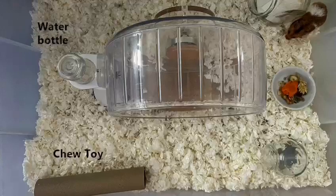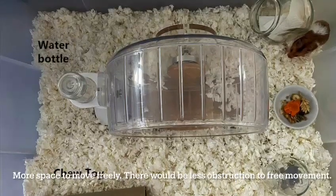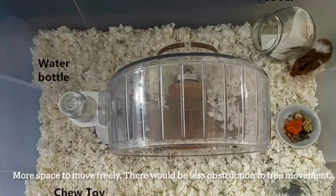New housing setup after neuter: more space to move freely, so there will be less obstruction to free movement.